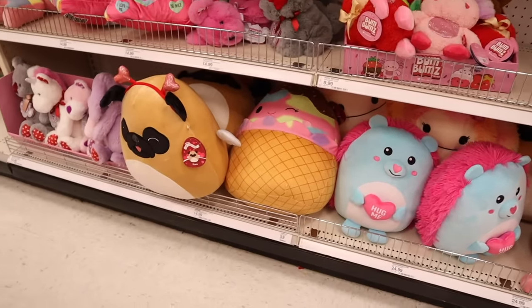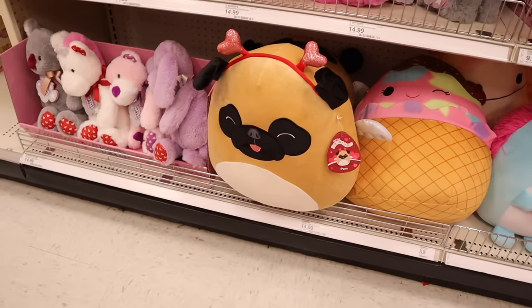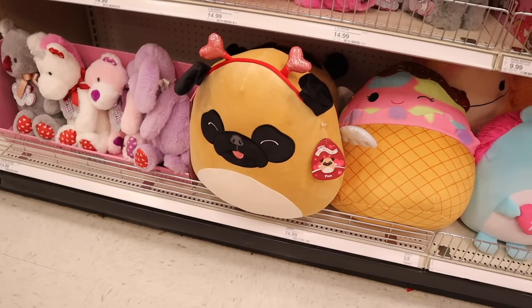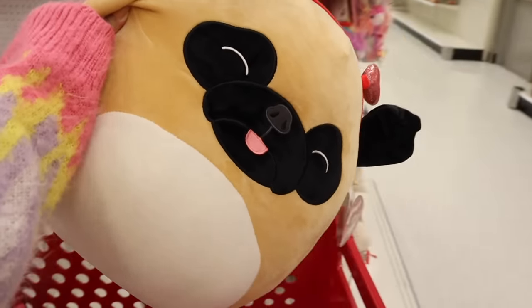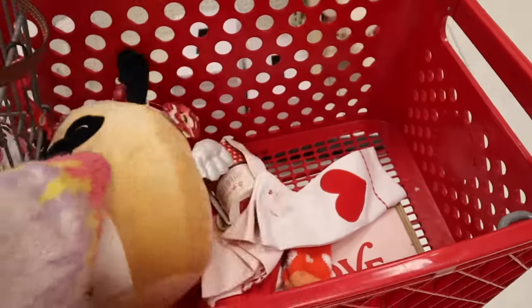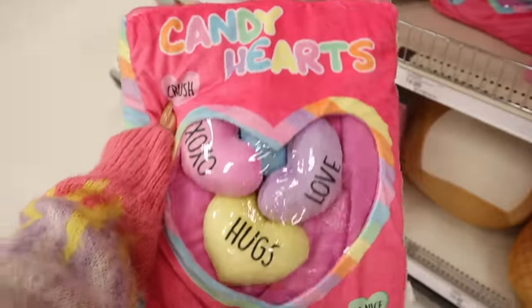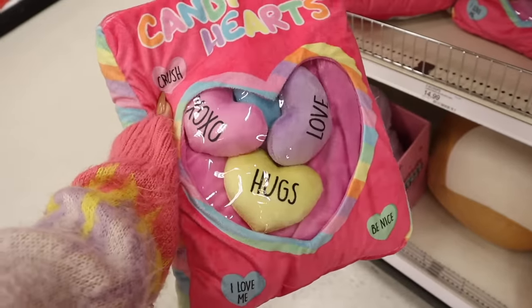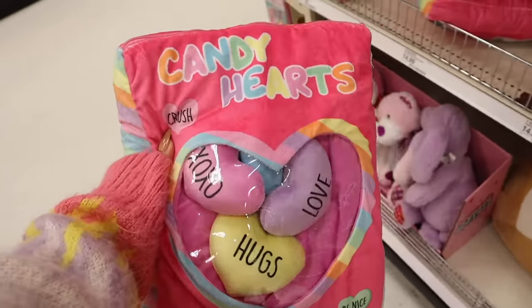I really want to take the girls here and let them pick out their Squishmallows. One actually has a heart headband — that is the cutest thing ever! I can't help myself, I have to get this one. Would you pick this one up? Drop a comment below! I definitely need the candy hearts Squishmallow with the hearts inside. They come in pink, yellow, purple, XOXO, hugs, love, and 'be nice.' So cute!